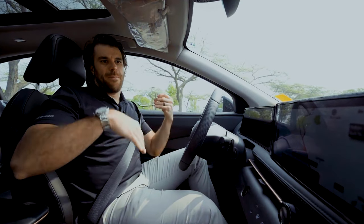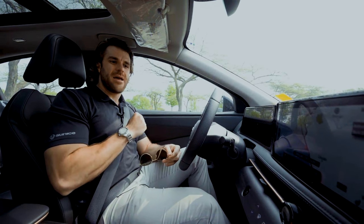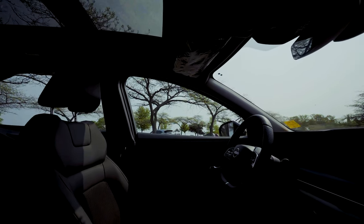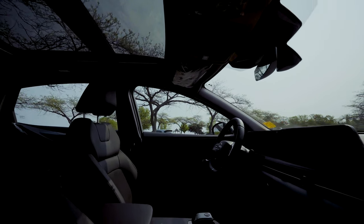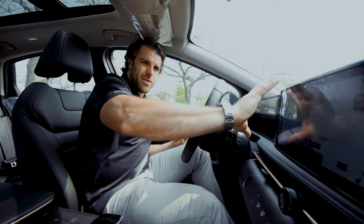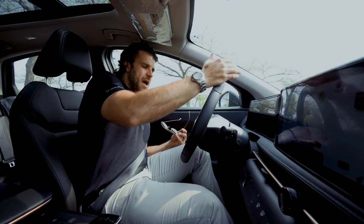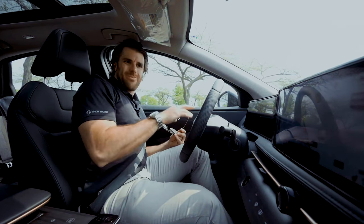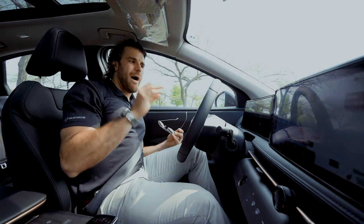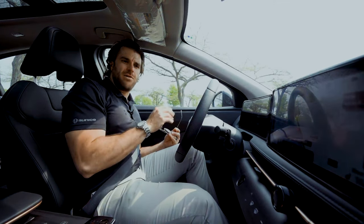If you're all about fit, finish, and the latest styling, the Aria is the way to go. The fit and finish is much better with a modernized, sleek look. Just look at the two 12.3-inch displays — when you get in, people are immediately impressed with how nice it looks, and that's really the key difference between the two vehicles.